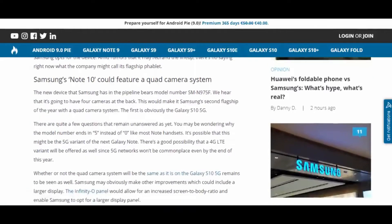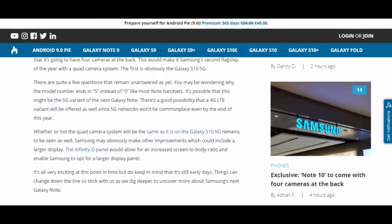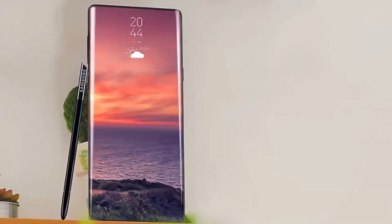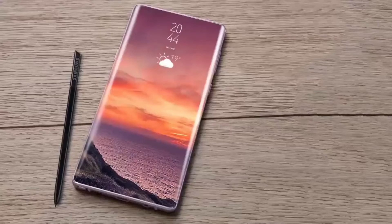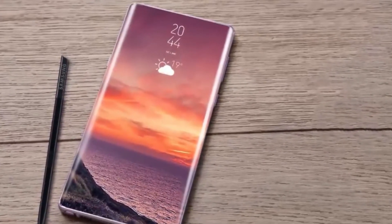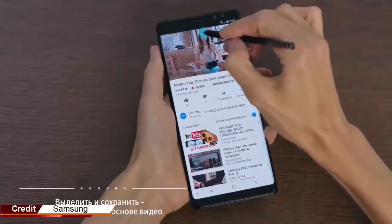Next is the code name of the device. Usually the part number in the code name of the Note line ends with zero, such as the Galaxy Note 9 SMN960F and Note 8 SMN950. However, this time it ends in five. Mobile connectivity technology on the Note 10 is also a concern.